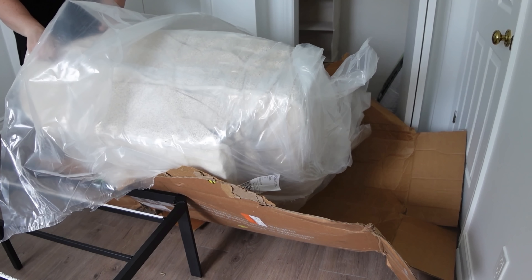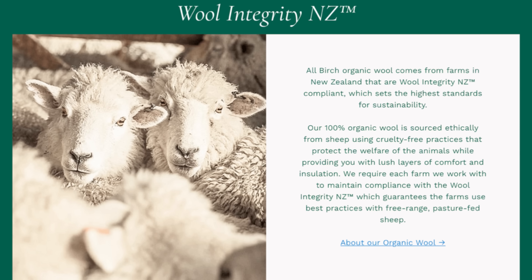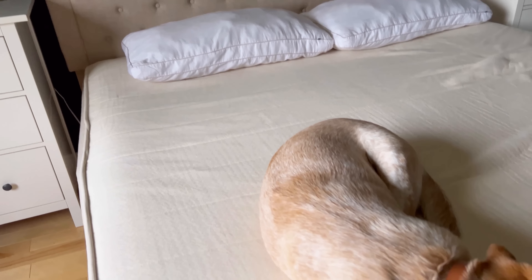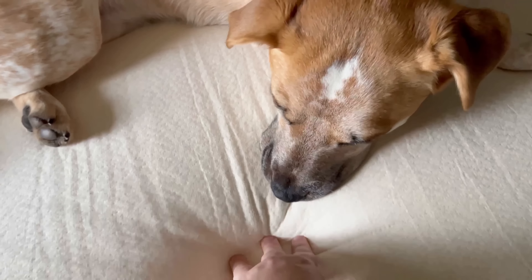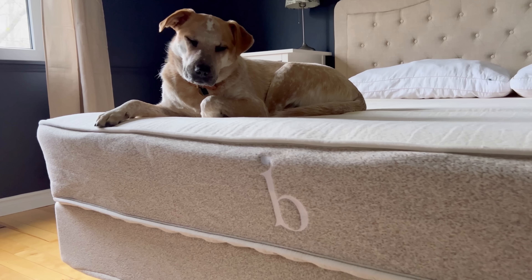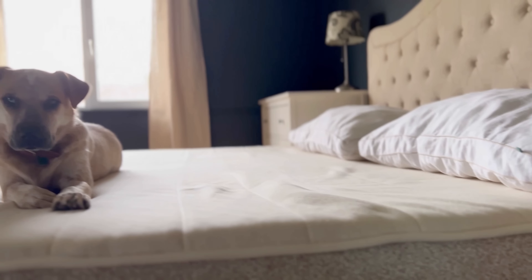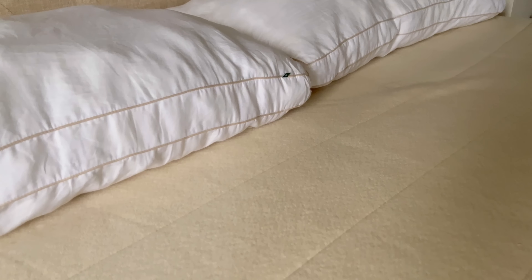Their non-toxic mattresses are made in America and crafted with fair trade cotton and sustainable New Zealand wool. I'm a super hot sleeper and the organic materials in these mattresses keep me cool and help me regulate my body temperature. Unlike synthetic mattresses, they are hypoallergenic and mildew resistant. It's also nice to know that they are GreenGuard Gold certified, which means they've been tested for VOCs, phthalates, and formaldehyde and are safe for sensitive individuals with no chemical off-gassing.